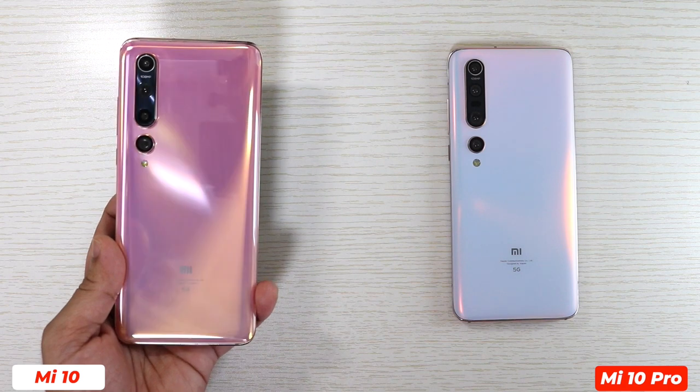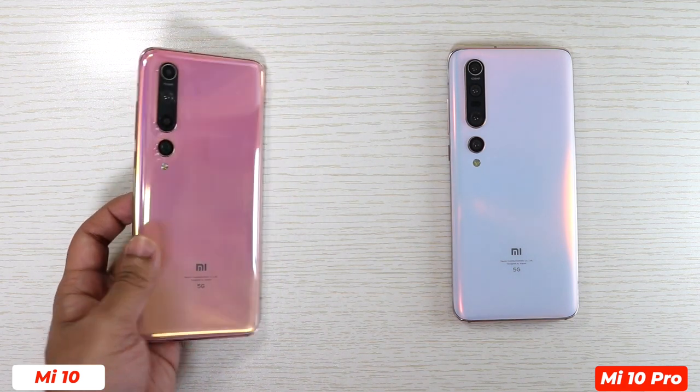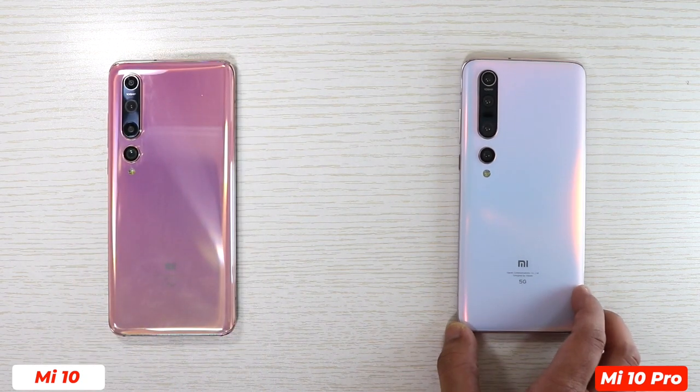Xiaomi Mi 10 and Xiaomi Mi 10 Pro both have UFS 3.0 storage, but the rear camera setup of these two is different. Only the main sensor is the same — that is the 108 megapixel Samsung sensor.